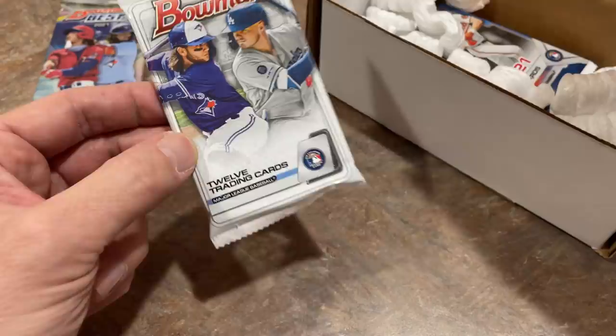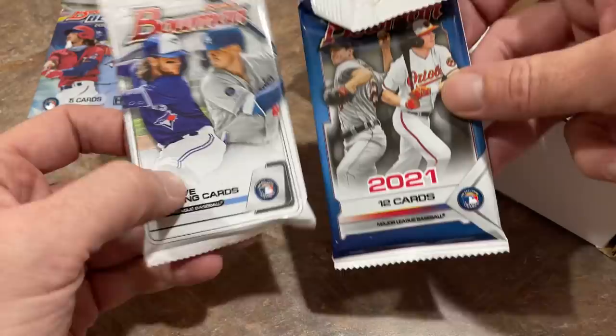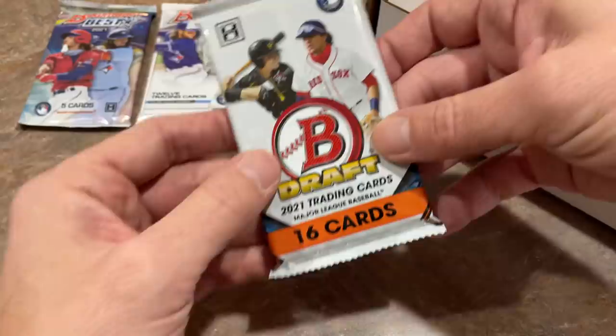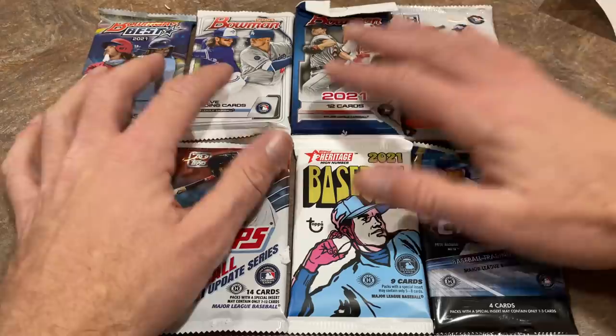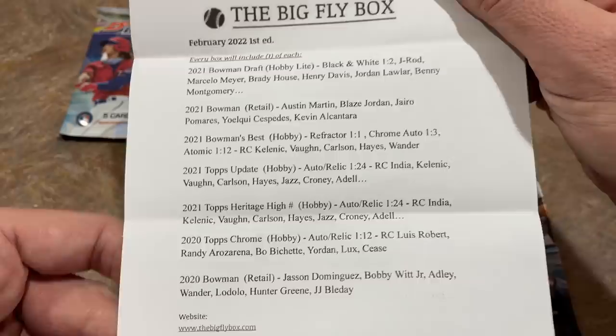Next we have a 2020 Bowman pack as well. After that we have a 2021 Bowman. I'm guessing these two are retail packs — I do not see an H anywhere on them, and this one has that retail flap right there. We also have a Bowman Draft from the Hobby Light product with 16 cards. We've also got a 2021 Hobby Pack of Heritage High Number — I like that set. And a Hobby Pack of Topps Chrome and a Hobby Pack of Updates. Seven packs overall. The 2021 Bowman is indeed retail, and the 2020 Bowman is retail as well — it says it right there.